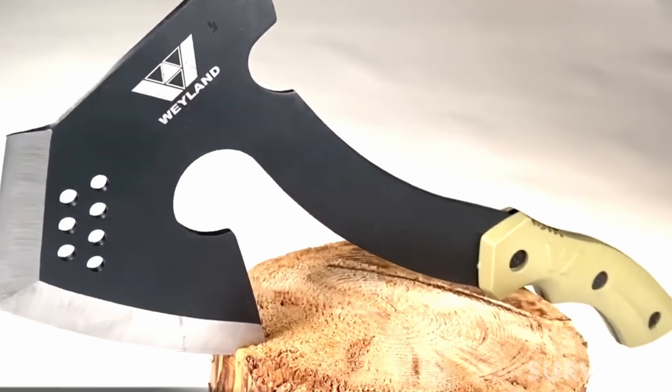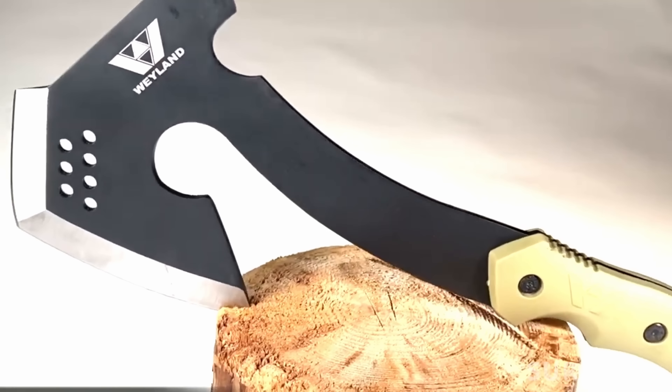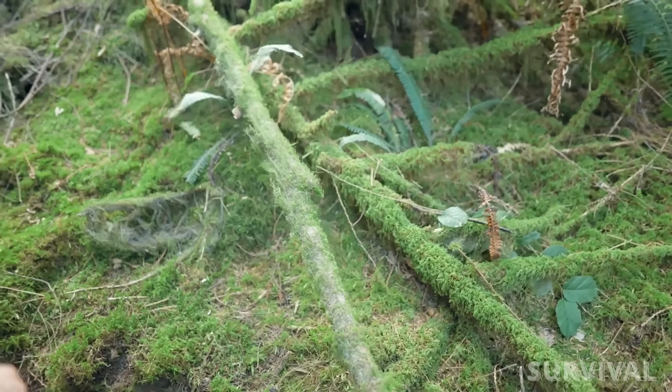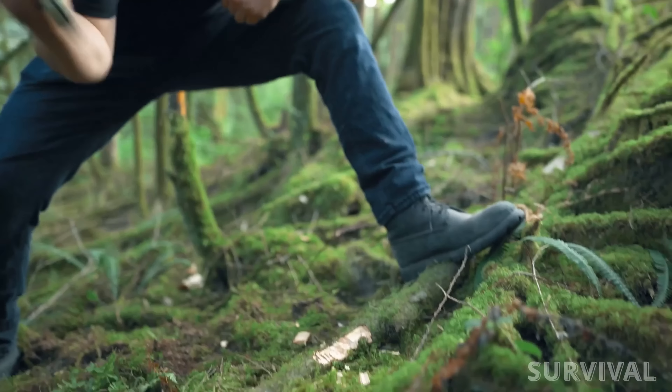The Weyland Survival Hatchet is forged from high-grade steel, ensuring it's ready to take on any task. Whether you need to chop firewood, build a shelter, or fend off predators, this hatchet will never let you down.